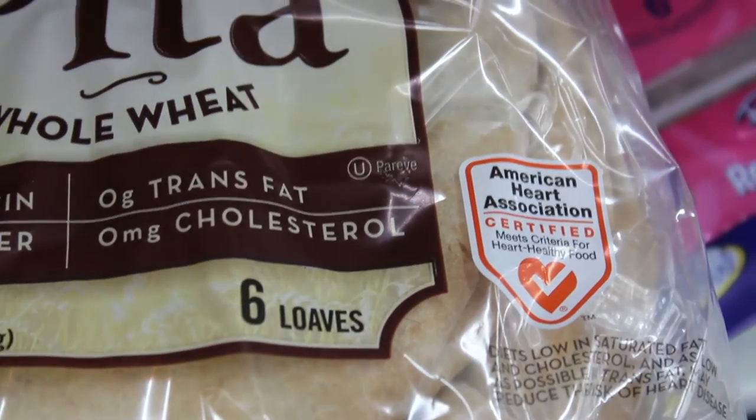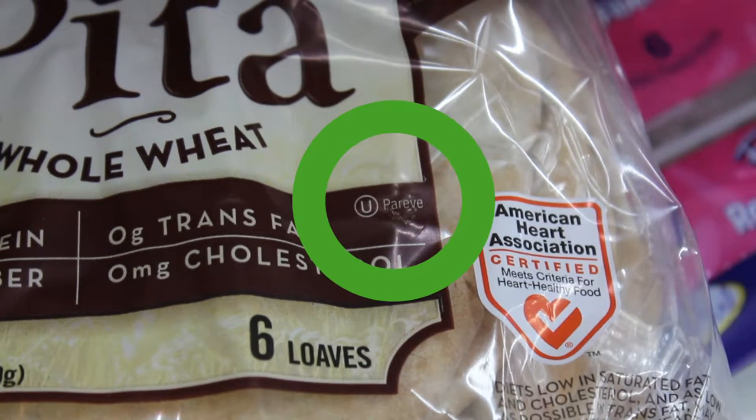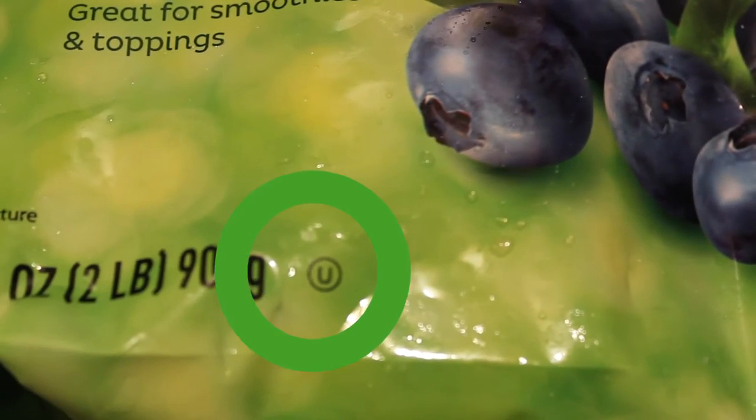So in general, when we're looking at these products and we see OU, that means it's okay to eat. This would be a kosher choice, so to speak.